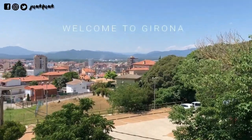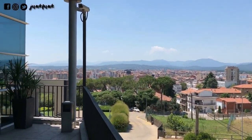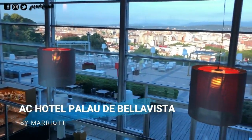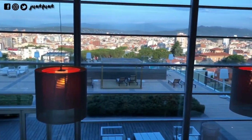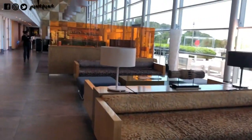This is our view from our hotel. This is the lobby of Palau de Bellavista by Marriott. The best part about the hotel is you get the entire view of the city from the top of the hill.